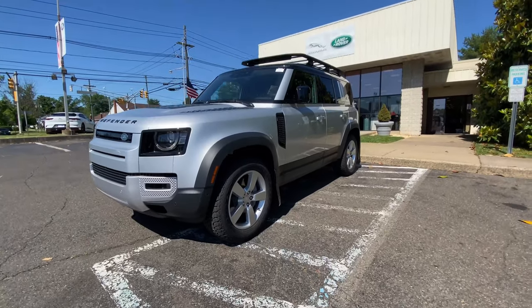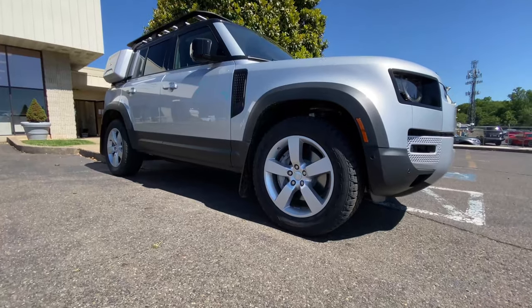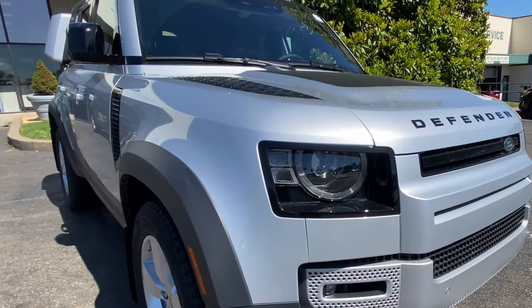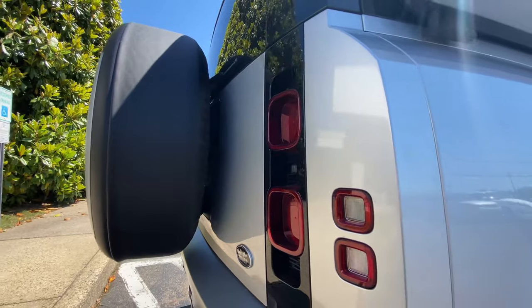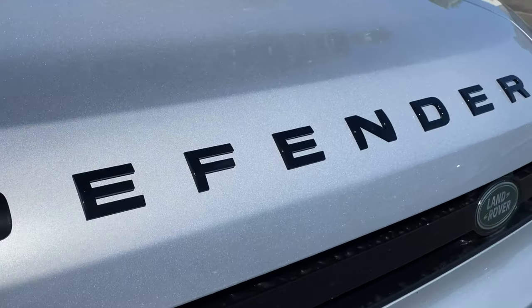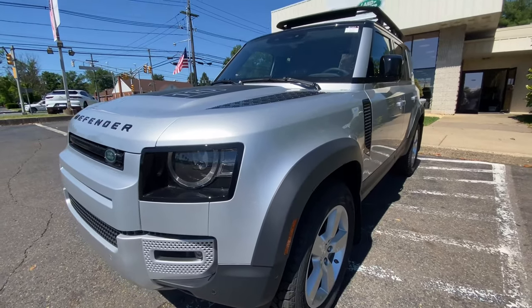The reimagined Defender still has that instantly recognizable silhouette. Take a look at all the horizontal and upright surfaces, the advanced round headlamps, and the cool side-hinged tailgate with that exposed spare tire. This is a four-door 110, and it's a first edition. There's also the two-door Defender 90 to consider.